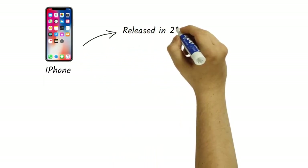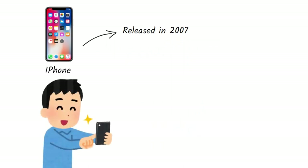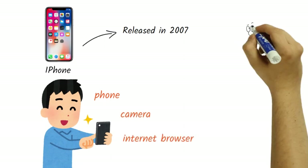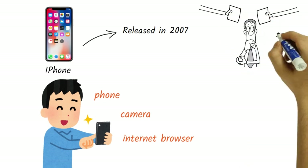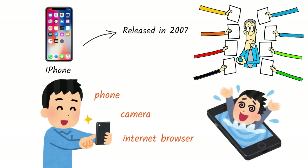One of the key examples of Apple's product development strategy is the iPhone. When the iPhone was first released in 2007, it revolutionized the smartphone market. Apple's approach was to create a product that combined multiple features — such as a phone, camera, and internet browser — into a single device. The company invested heavily in research and development to create a product that was easy to use and had a seamless user experience. Apple's focus on user experience has helped to differentiate its products from competitors and contributed to its success in the market.